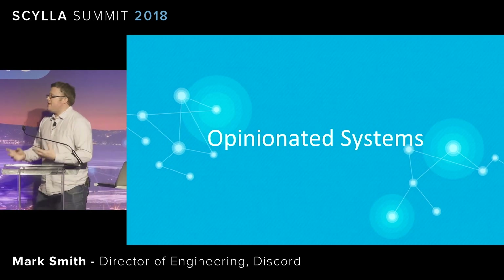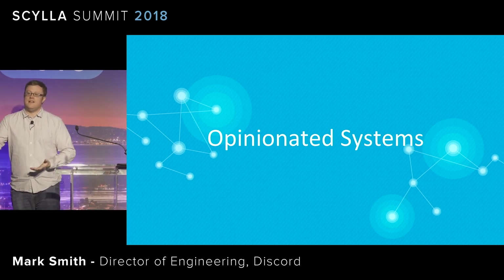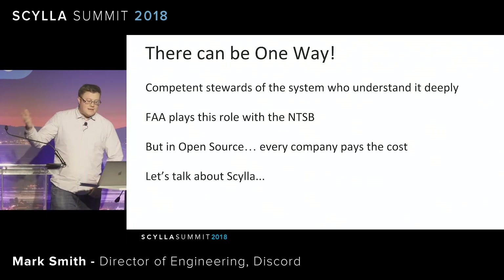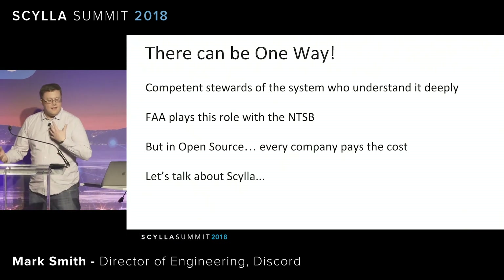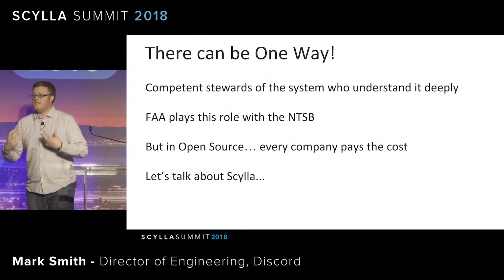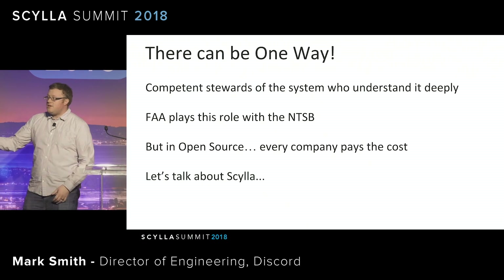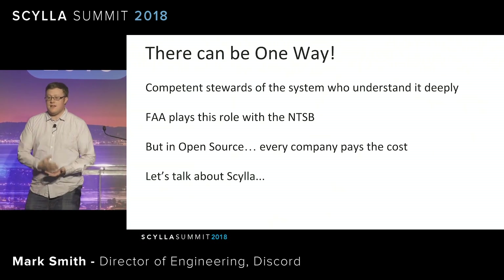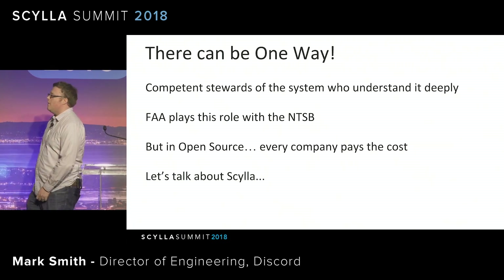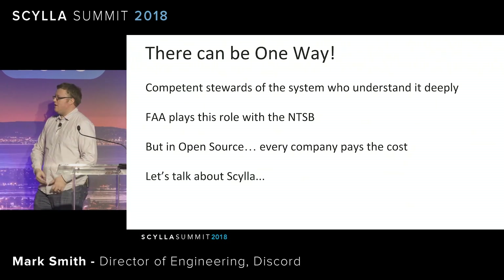This brings me to the idea of opinionated systems, or having strong principles about how to run something, how to do something. In aviation, this is the FAA with the NTSB. They spend a lot of time studying incidents, behaviors, psychology, systems, metallurgy — all those things — to pull out how do we build safety, build reliability into a system. The concept is competent stewards of a system who know how to run it, how to use it, how to deploy it.